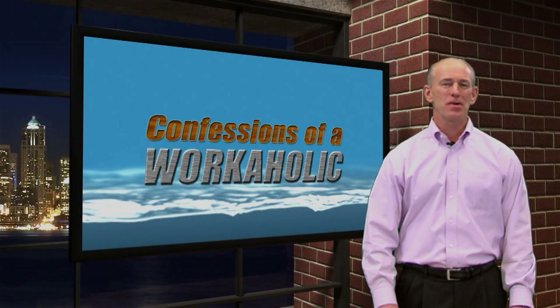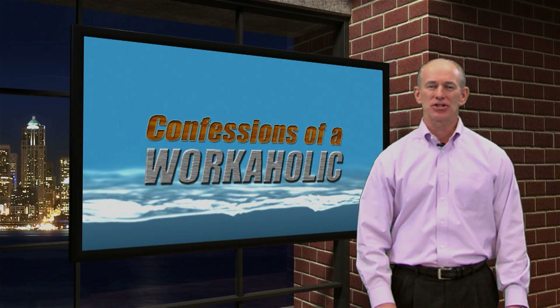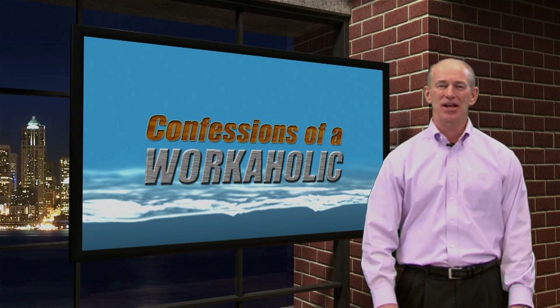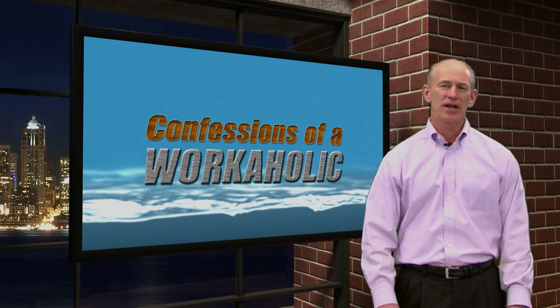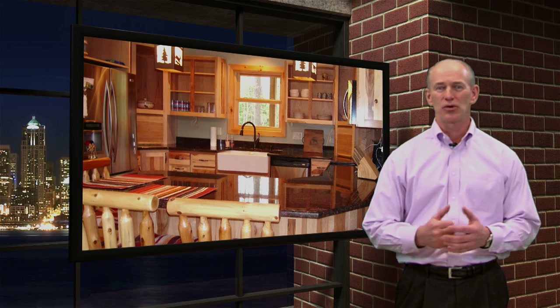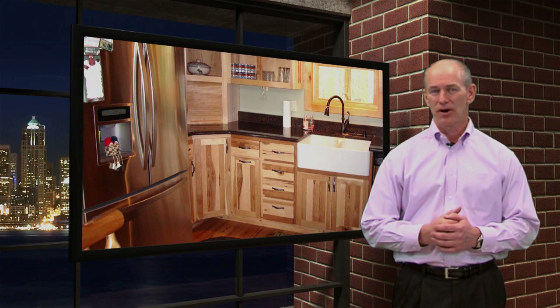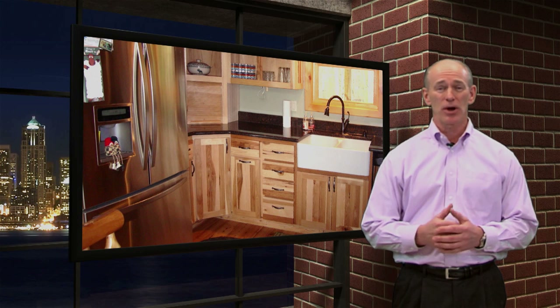Welcome back to Confessions of a Workaholic. It's January 2012, and when it's cold and miserable outside, nothing like doing inside projects. The project I'm working on now at the cabin are my kitchen cabinets. They're made of hickory, which is a very hard wood to work with, but don't they look great? As you probably noticed, the upper cabinets are missing doors — that's my winter project for this year.